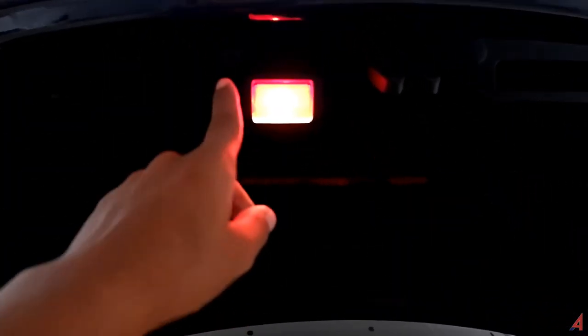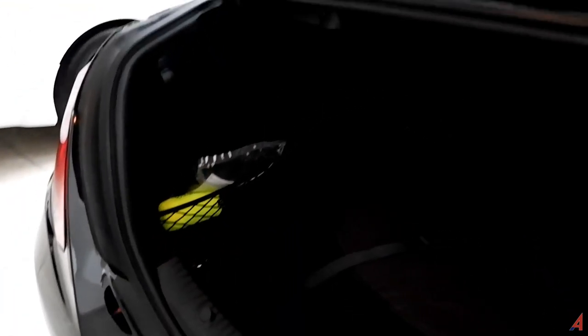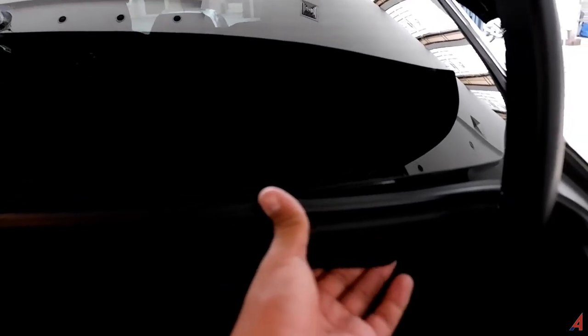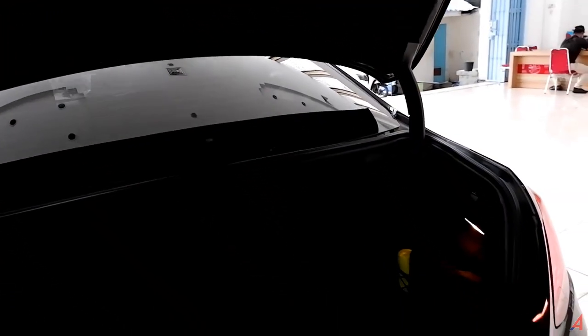Di bagian bagasi, di sisi sebelah kanan ada lampu. Di sini agak gelap, dan di sini juga ada lampu untuk menerangi pada saat mengambil barang. Uniknya di sini ada reflektor pada saat pintu bagasinya dibuka, sehingga yang di belakang bisa tahu ada mobil di depan. Di sini ada semacam sekat untuk menaruh barang, dan ada tuas yang bisa ditarik untuk menekuk kursi belakang agar area bagasi menjadi lebih luas.